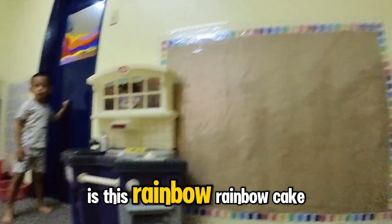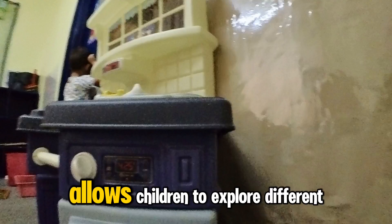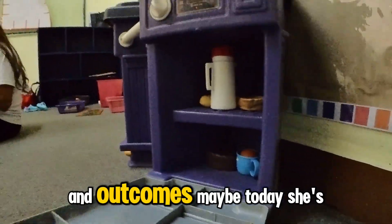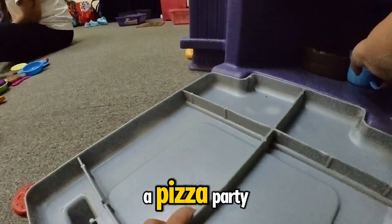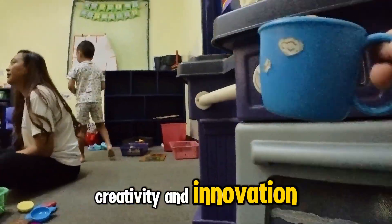And is this a rainbow cake? Yeah! Free play allows children to explore different scenarios and outcomes. Maybe today she's making a rainbow cake, and tomorrow it could be a pizza party. Imagination is the fuel for creativity and innovation.